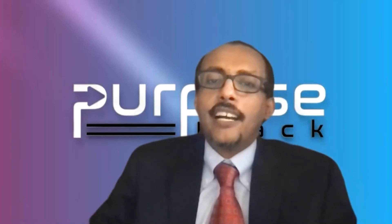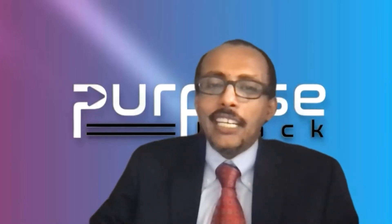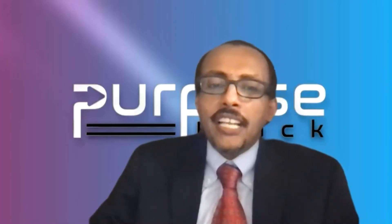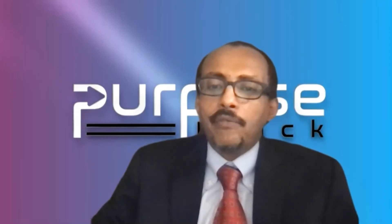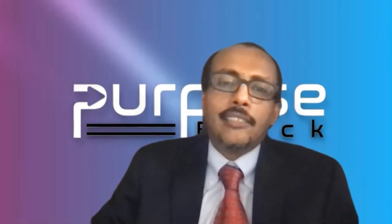Now let me direct you to today's presenter, Mr. Yosef Kasai. With more than 15 years of extensive experience in developing enterprise-level applications, he is a passionate trainer who has prepared more than 3,000 course videos across 27 courses. He holds two master's degrees, is a Microsoft Certified Professional, and a Certified Scrum Master. We are very eager to hear what he has prepared for today.